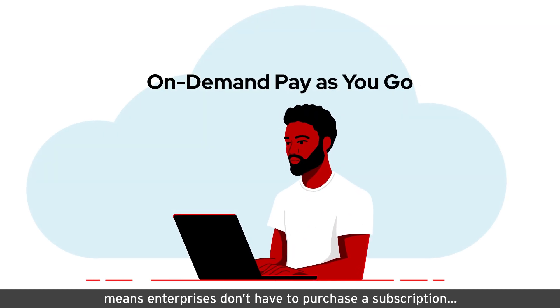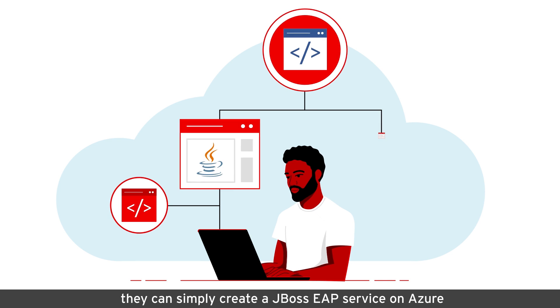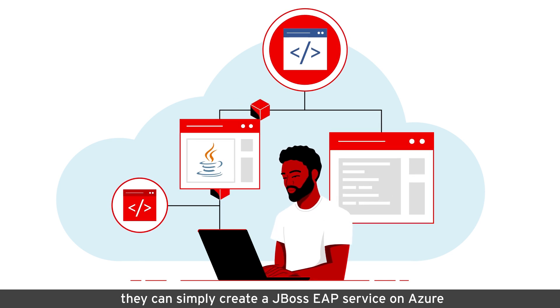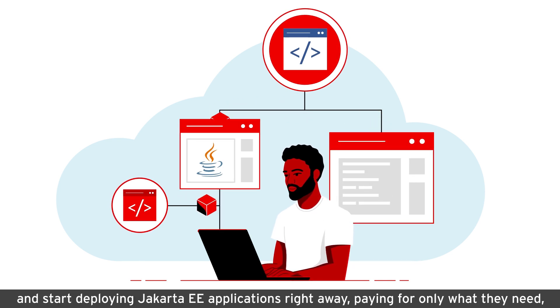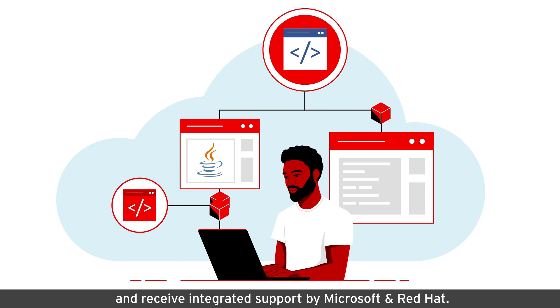On-demand pay-as-you-go pricing means enterprises don't have to purchase a subscription. They can simply create a JBoss EAP service on Azure and start deploying Jakarta EE applications right away, paying for only what they need, and receive integrated support by Microsoft and Red Hat.